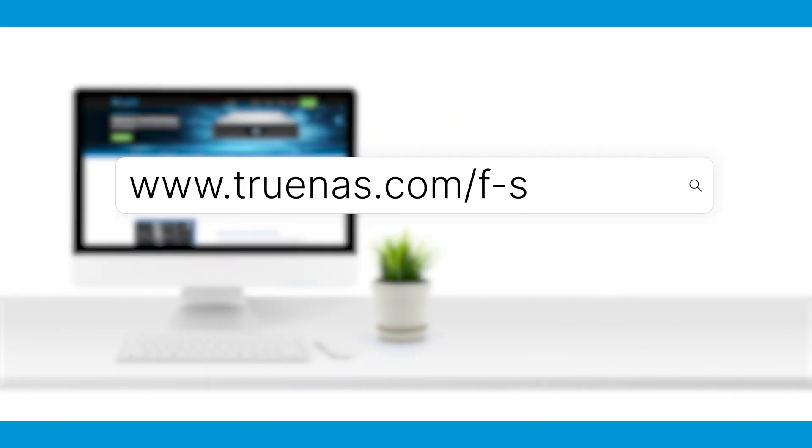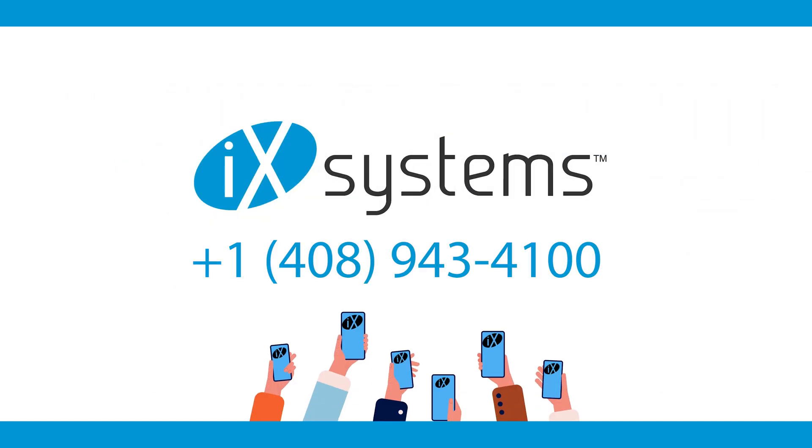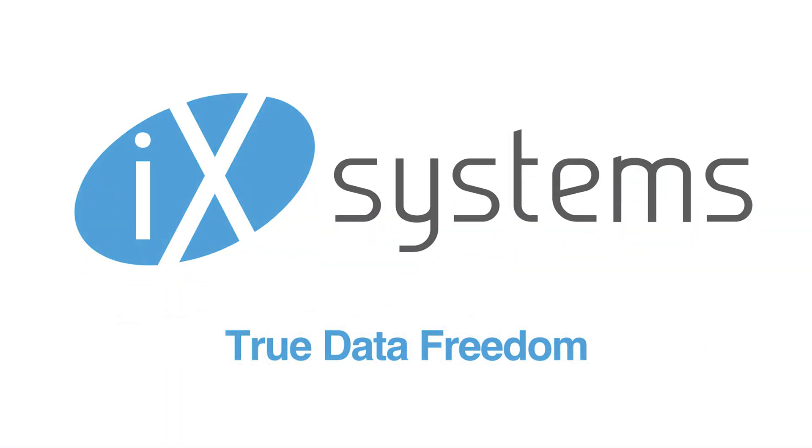For more information, visit truenas.com/F-Series or contact us at 408-943-4100, and discover how the TrueNAS F-Series with TrueNAS Scale can revolutionize your enterprise storage and bring your business to the next level.